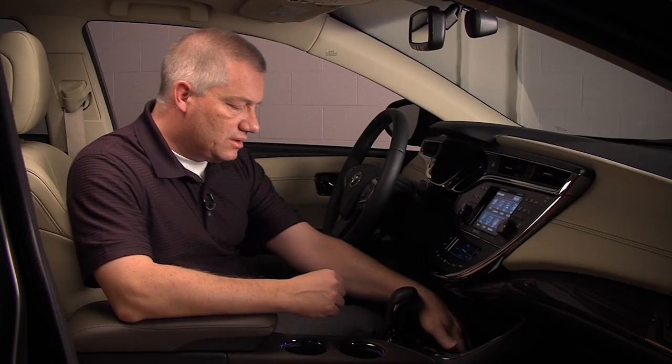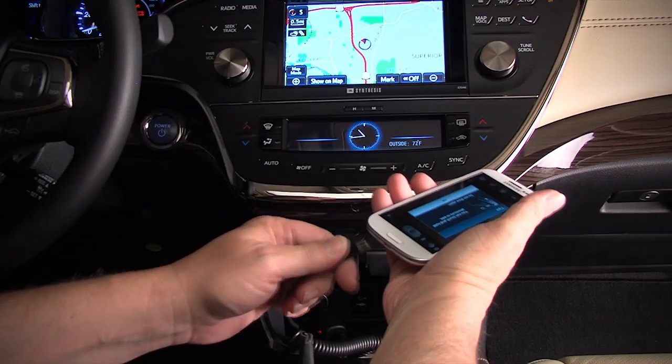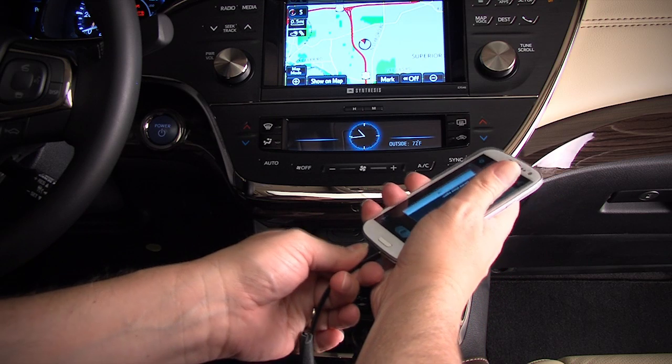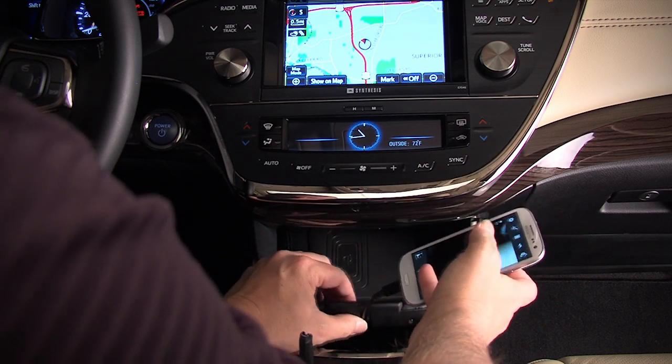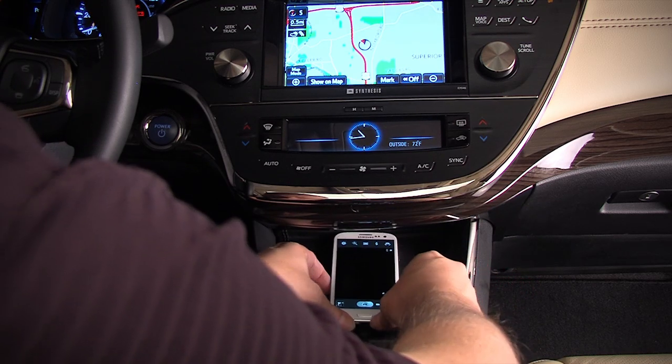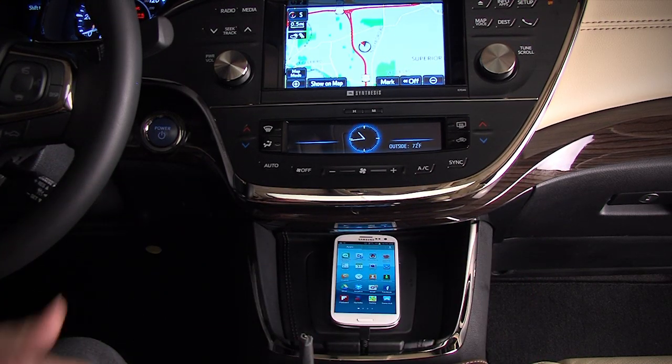And finally, an option is to use the pass-through for the charging cord to charge your cell phone. It becomes a one solution for all your mobile technology needs. And so that's the use of the e-bin.